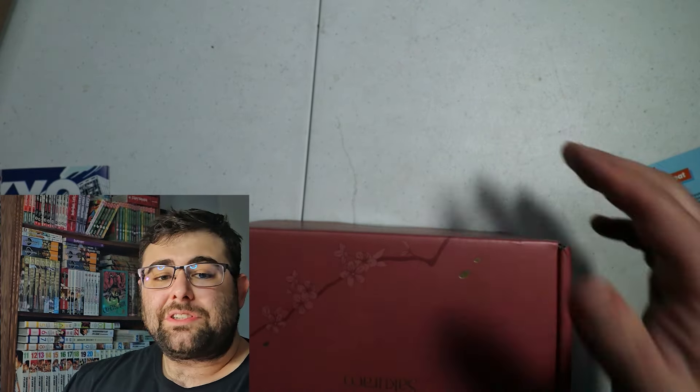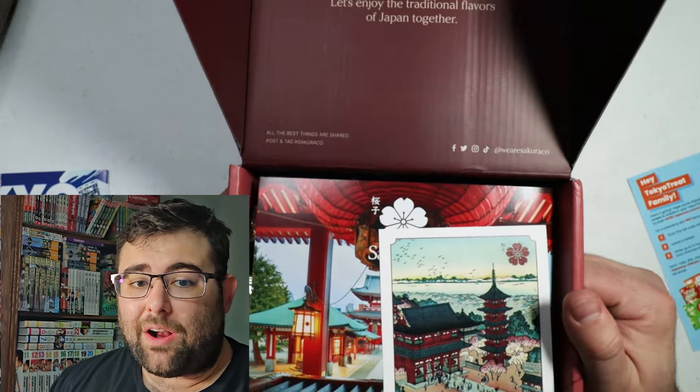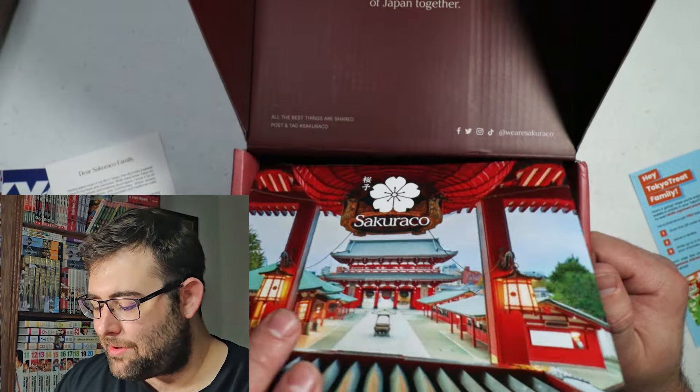These ones are a little bit more refined, I guess is a good way to put it. Whereas Tokyo Treat you can kind of feel like you would get it at a Japanese convenience store, these ones are made from local businesses. So this is not like your Joe Schmo, I-walked-down-to-7-Eleven situation. This is like, I walked down to this quality place — they make their own goods.